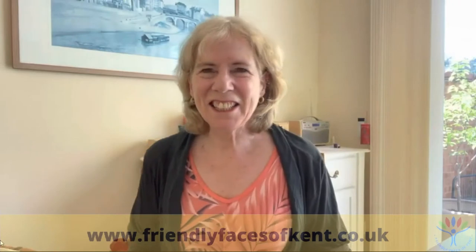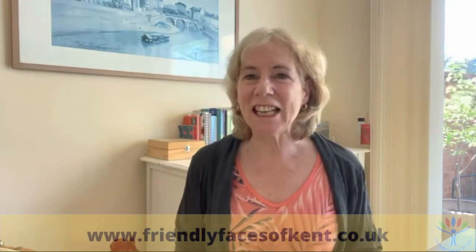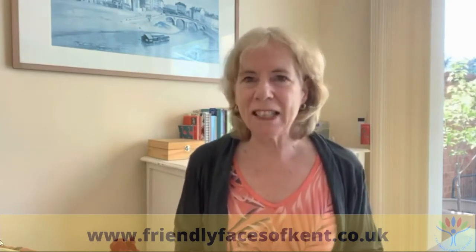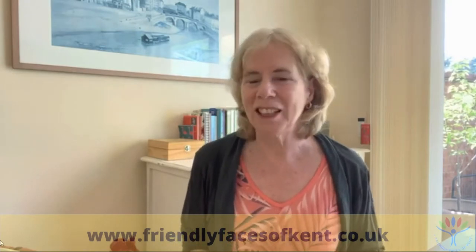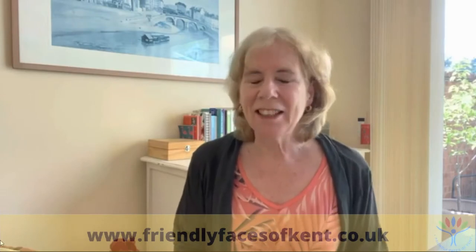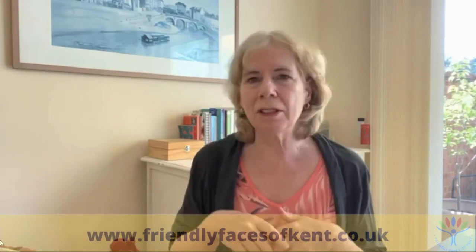Hello, friendly faces of Kent — wonderful as always to be speaking with you about essential oils. Today I thought I'd take a longer look at helichrysum. 'Heli' from Greek means sun and 'chrysum' means gold, so this is 'sun gold,' which is a beautiful description. It is your skin's best friend, covering everything from wrinkles and spot treatment.